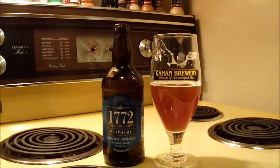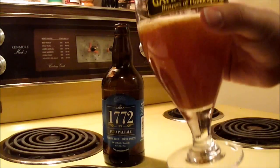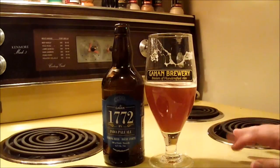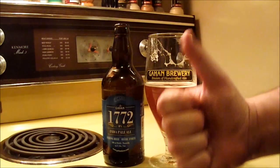Anyway, thanks Gahan — thank you for making this beer. Thank you to Fuzz for giving me this bottle; I really do appreciate you bringing this back for me, buddy. As for you guys, thank you very much for watching my beer review of Gahan 1772 IPA. I thoroughly enjoyed drinking this, I hope you thoroughly enjoyed watching this, and I'm going to thoroughly enjoy watching a TV show enjoying the rest of this. You guys take it easy and I'll catch you later. Cheers.